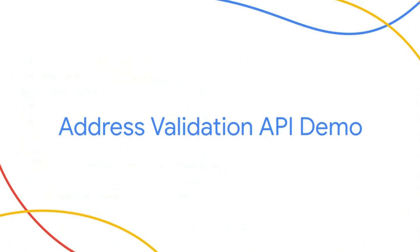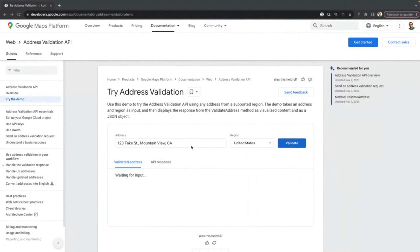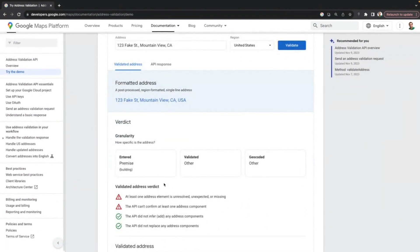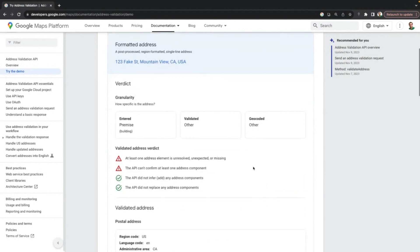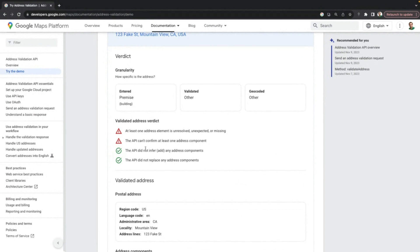Now let's briefly look at a couple of demos that demonstrate how the API handles different scenarios and the type of information returned. If we take the address 123 Fake Street, Mountain View, California, and attempt to validate it, the API provides a number of pieces of information. First, it provides the granularity of what the input address was — in this case a premise. However, since it wasn't able to identify the location, it's validated and geocoded at a level of 'other.' The verdict also indicates that at least one address element is unresolved, unexpected, or missing, and the API can't confirm at least one address component.